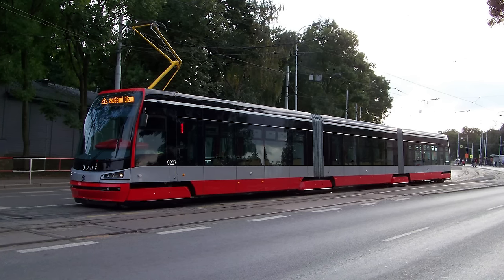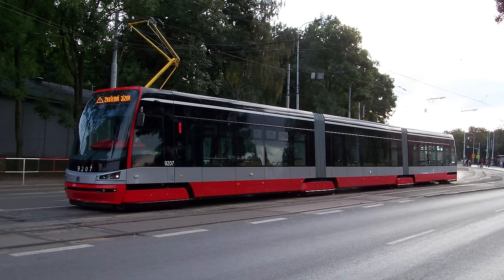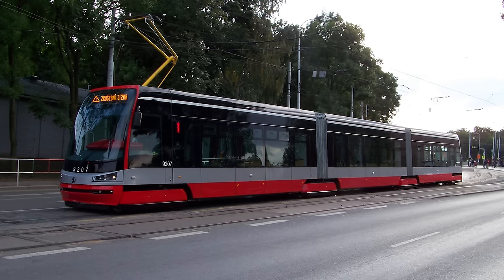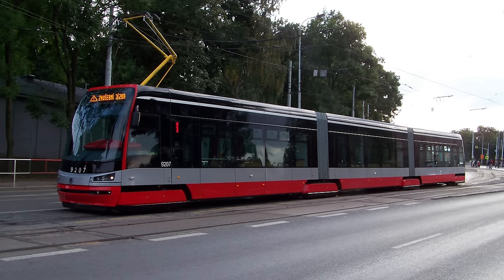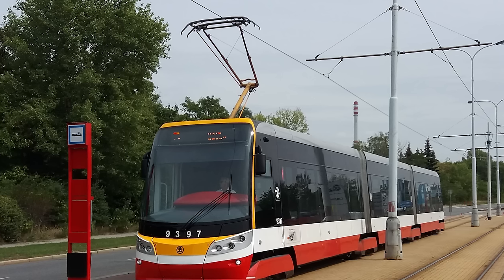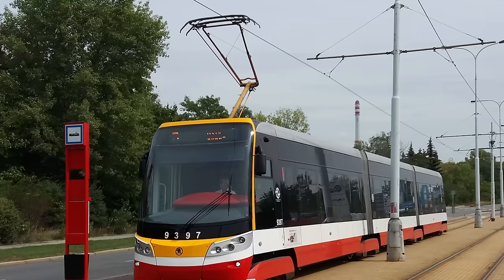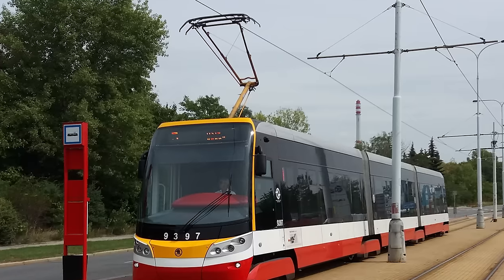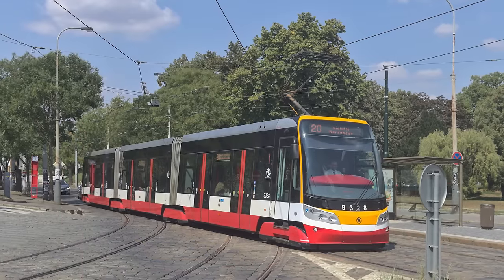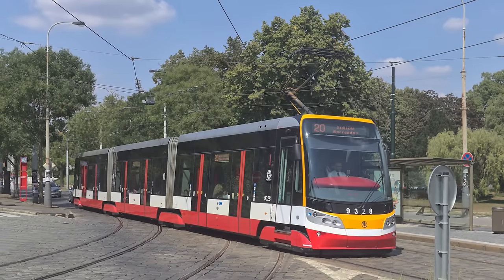The tram served the city well, with the only larger gripes being the lack of air conditioning and a technical error with the wheels, which required the 15T to be taken out of service for a short period of time. Thankfully, the issue was fixed and the 15T quickly returned to Prague's streets. Through the mid-2010s, Škoda Transportation continued to improve the 15T's design, and in 2015 they came out with a facelifted version of the tram. This version finally included air conditioning and Wi-Fi connectivity — although the Wi-Fi never worked from my personal experience, and in 2020, Wi-Fi access in the new 15Ts was shut down.